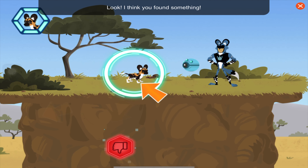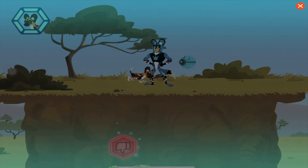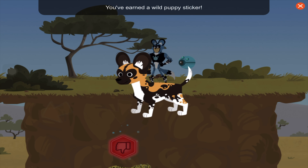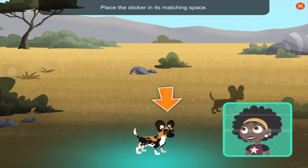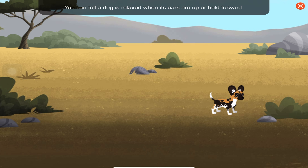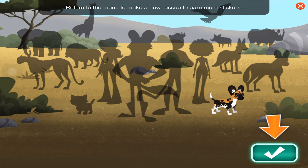Look, I think you found something — press here to see. Great job! You rescued the lost puppy! You've earned a wild puppy sticker. Place the sticker in its matching space. Good job! Tap a sticker to learn more. You can tell a dog is relaxed when its ears are up or held forward. That is one cute puppy! Return to the menu to make a new rescue and earn more stickers.